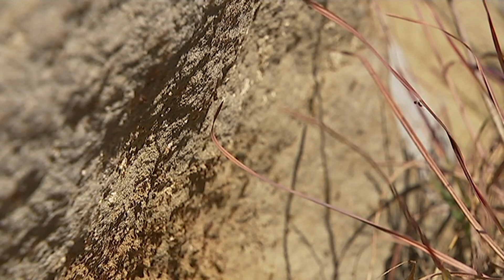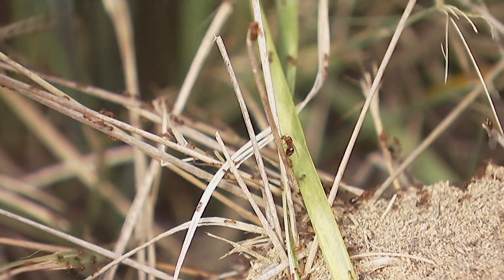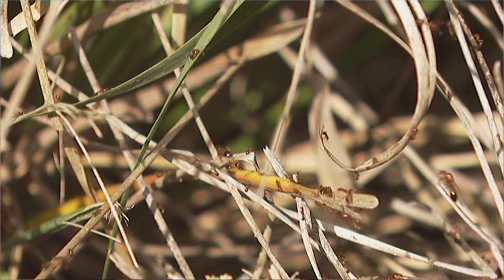That was way back in 2001, and since then they've spread like wildfire ants. This thing affects everything — it affects the environment, it affects human health, it affects lifestyle, so it's a super pest.